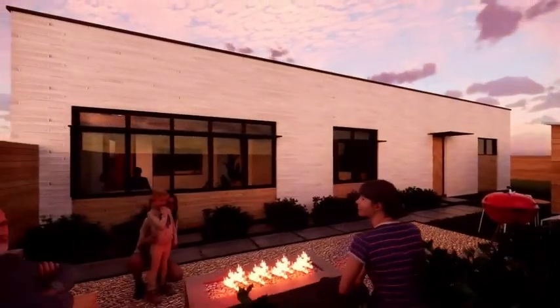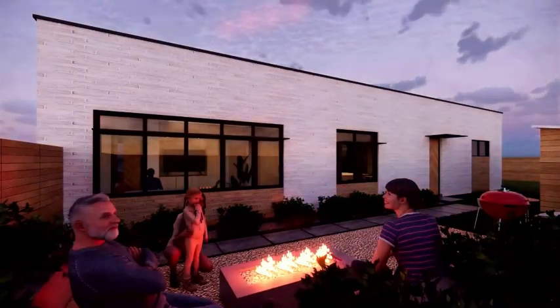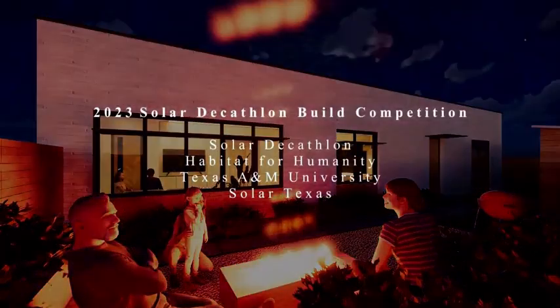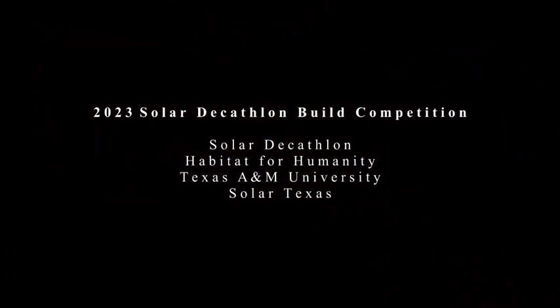The home's high performance fenestration faces southward to optimize views of the landscape, filling the home with natural light. The sloped roof window eyelets bounce indirect light deep into the interior space.